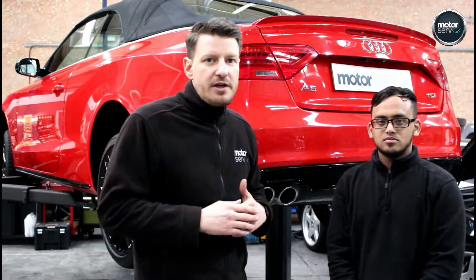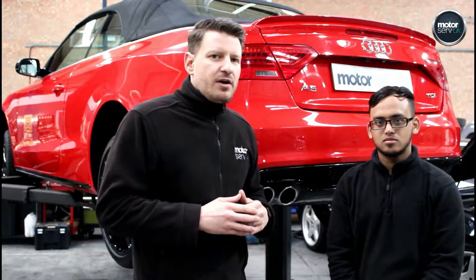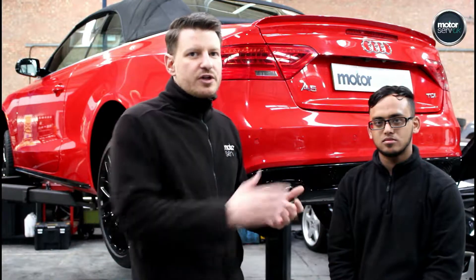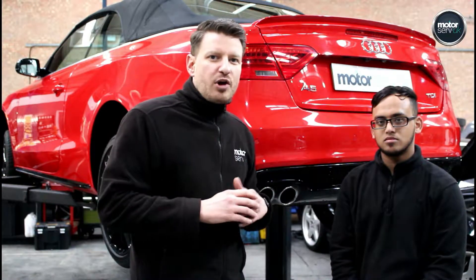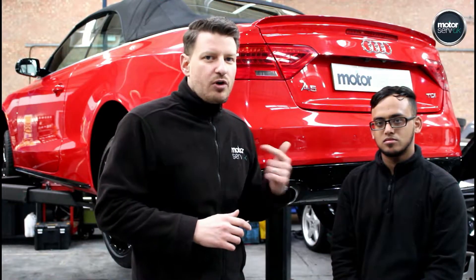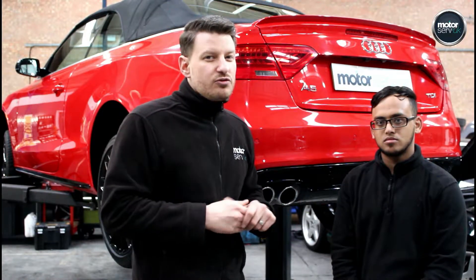Once those checks have been carried out, any work identified will be done. We want to make sure you can drive your car for at least 12 months under normal driving conditions without having to revisit us for any more work. Once the car is sold, it comes back into the workshop for a pre-delivery inspection — that's what this car is in for today. That final check makes sure everything has been done and that nothing has changed between the initial inspection and the car going out. So you can buy with 100% confidence. All of our cars are backed with our six-month, all-mechanical, all-electrical, parts and labour warranty — that's nationwide through our AC network. So you really can buy with confidence.